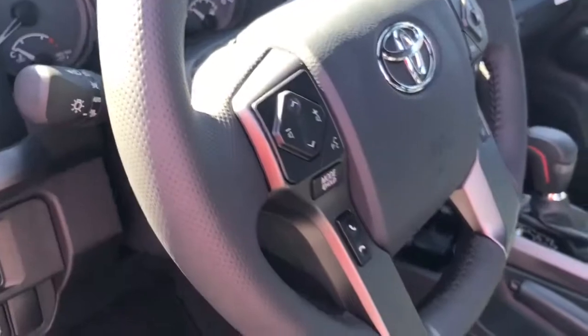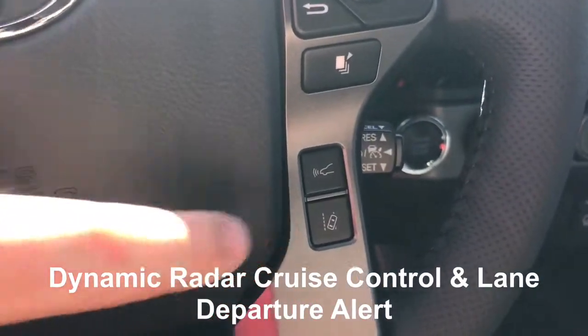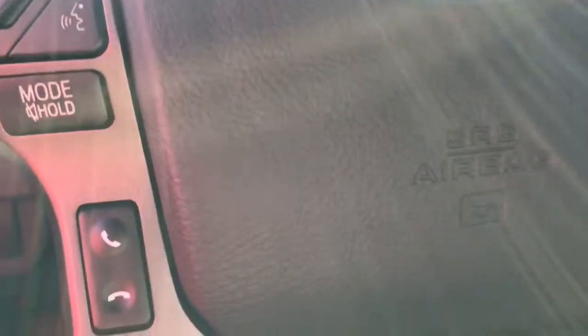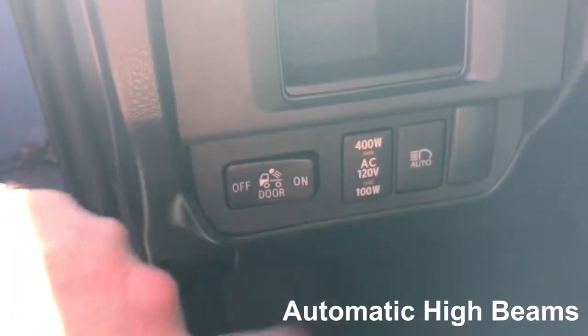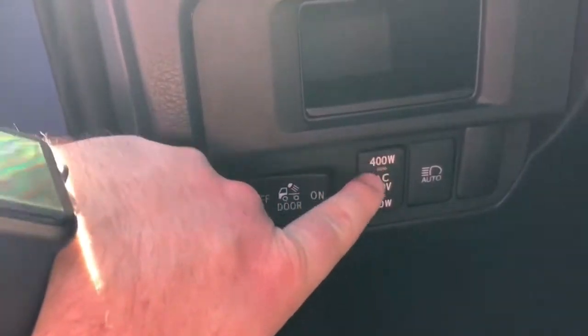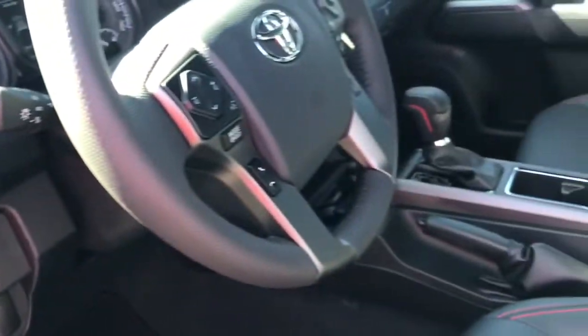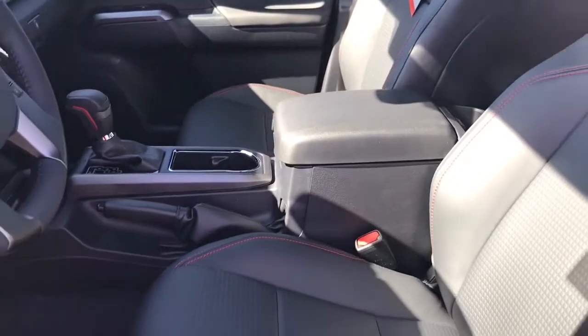You'll see some changes to the steering wheel, mostly due to the addition of Toyota Safety Sense. You see the dynamic radar cruise control here, the lane departure alert, and of course the pre-collision system and automatic high beams. Still have the port in the back, just like our TRD Off-Road model. Everything on the inside is pretty much the same with the exception of the Toyota Safety Sense additions.